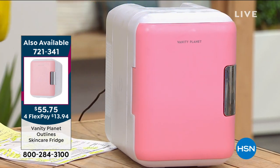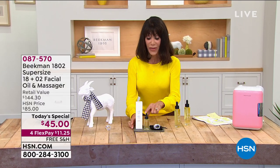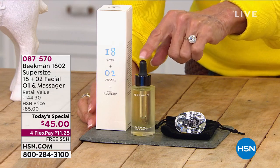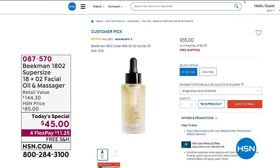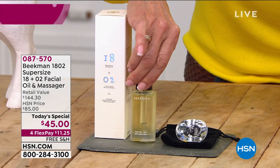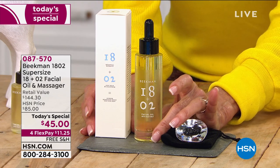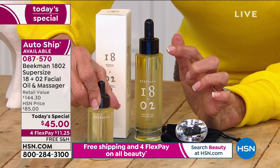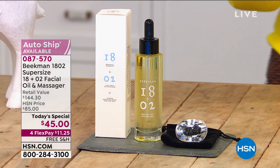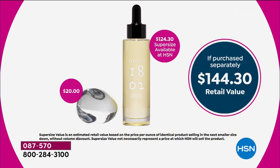The regular one-ounce size is on our website right now at HSN.com for $55 — a monster customer pick. For one day only, while supplies last, you're not getting one ounce — you are getting 2.26 ounces. After today this will be $124.30. You're getting the massager with your shipment today; future shipments are just the oil.